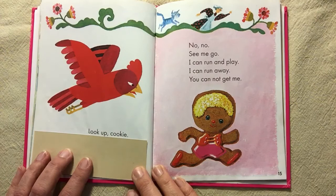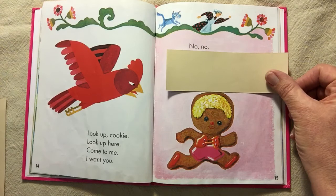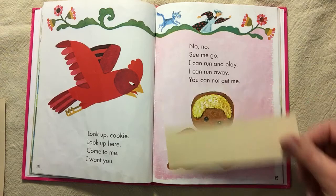Look up, cookie. Look up here. Come to me. I want you. No, no, see me go. I can run and play. I can run away. You cannot get me.